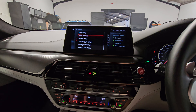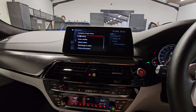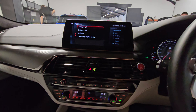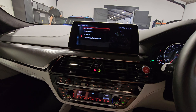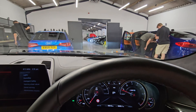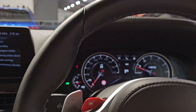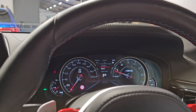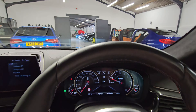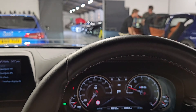There are driver profiles for setting up on the media screen, and the M setup — we've got M1 and M2 buttons on the steering wheel which you can also use to adjust the head-up display. Of course it has xDrive — you can see the head-up display showing there. Putting it into sport plus mode, you can see the head-up display changes slightly with the rev display adjusting.